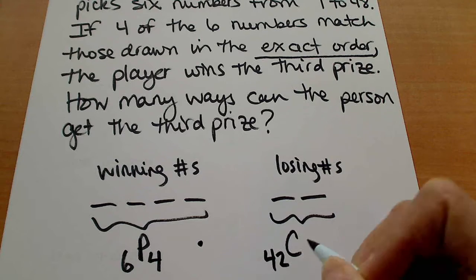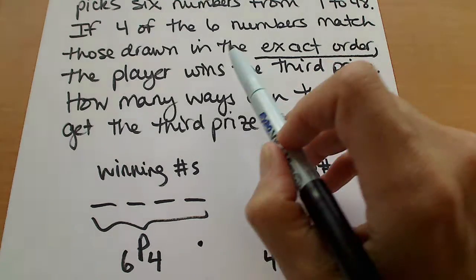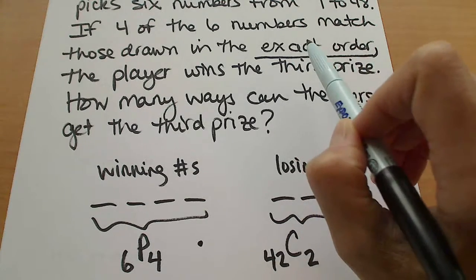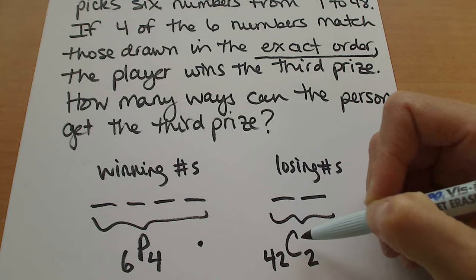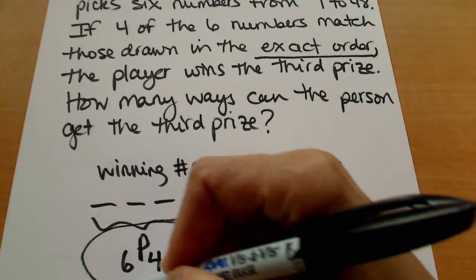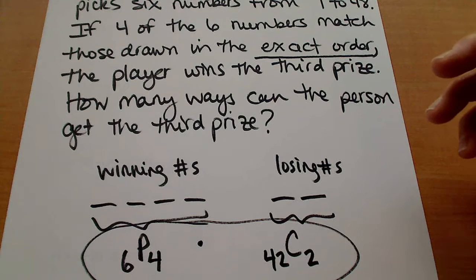The losing numbers are still just a combination of 42 things taken two at a time, because what they're talking about is the winning numbers being drawn in the exact order — the losing numbers don't matter for order. So we would call the losing numbers a combination of 42 things taken two at a time, and that would be our answer for the fourth one, and that's it for these problems.